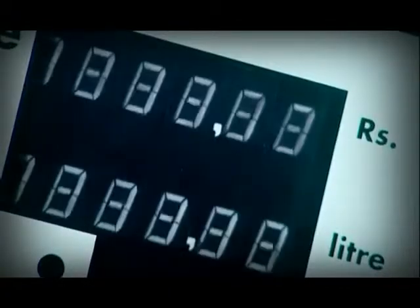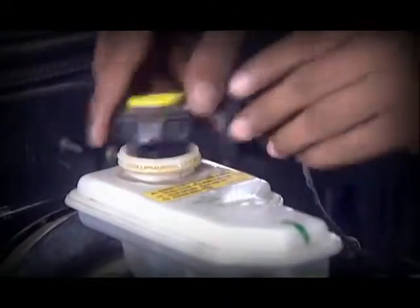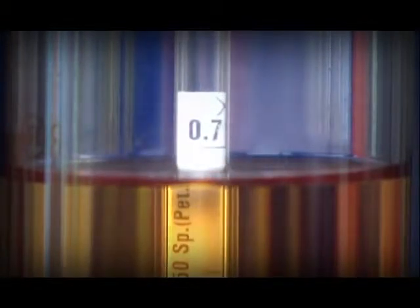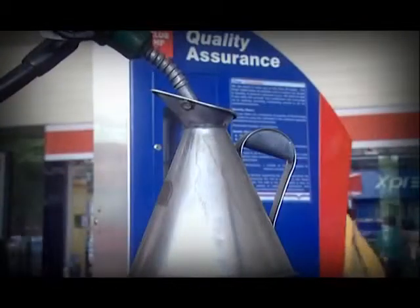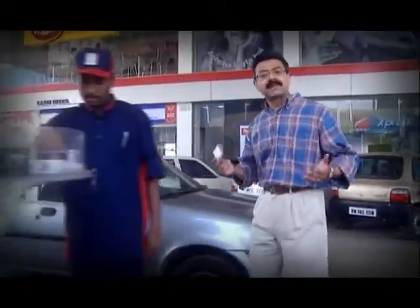Absolutely full tank. What's more, I can personally make sure of the quality and quantity of what I'm buying. And I can pay by cash or credit card, or better still with the StarbHP Smart One Card, which makes buying fuel such a convenience.